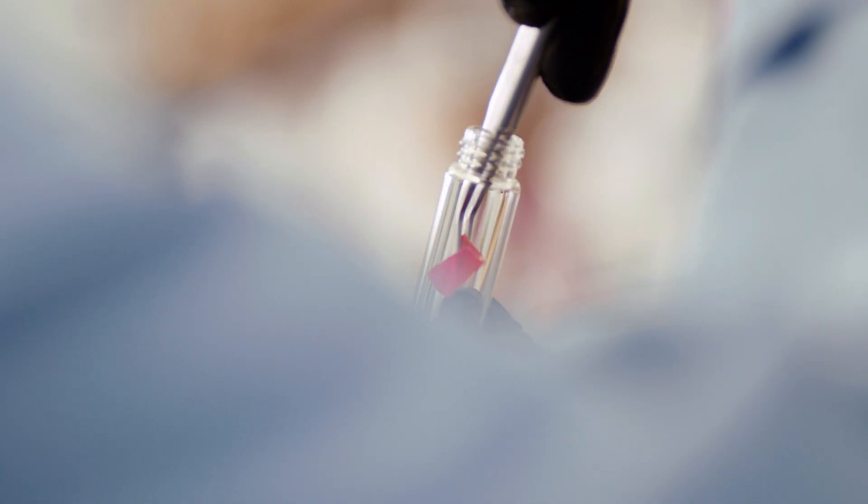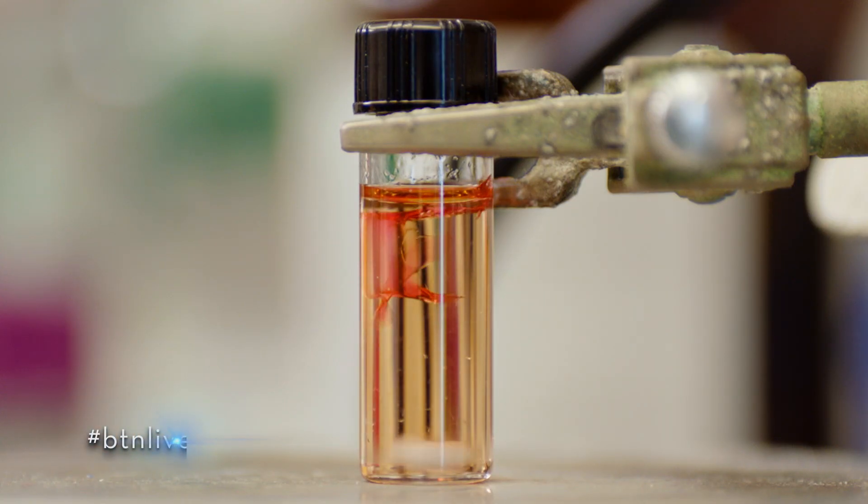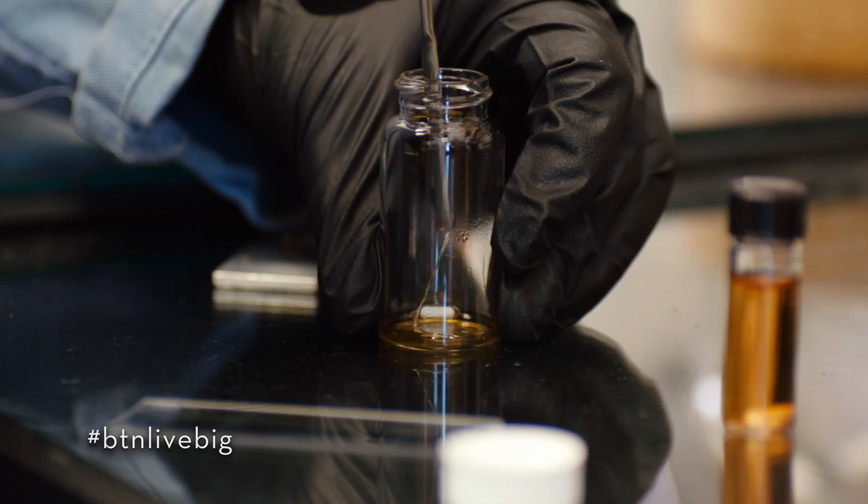One of the things we did was to take a rubbery material, we dissolved it with our magic mix, and then we converted it into an adhesive.